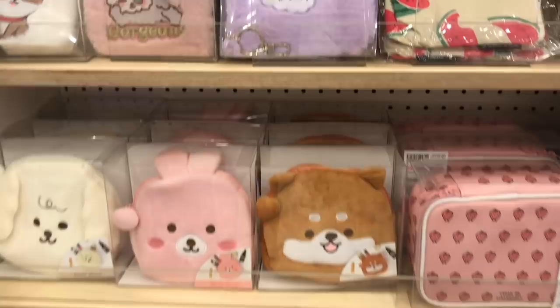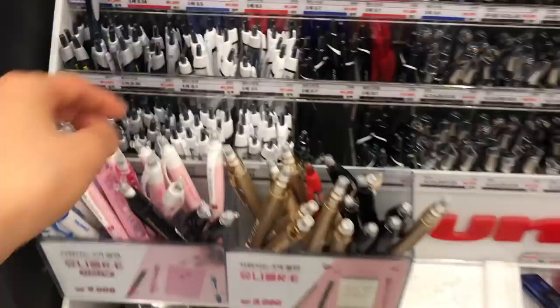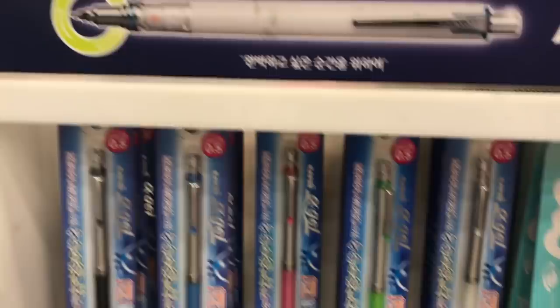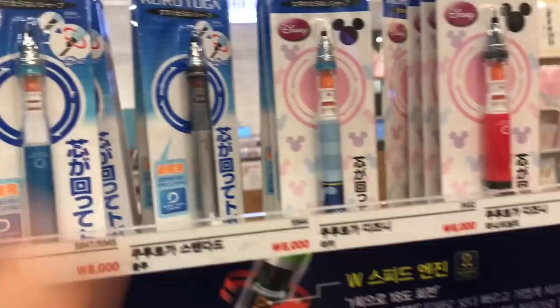I really like these hardcover zip pouches — I think they're great for putting stuff in when you travel. I don't think I've ever covered the pen section at Artbox in detail, so let's get into it. These are Japanese lead pencils where the lead rotates so it doesn't get worn out on one side too quickly — I think it's called the Kuru Toga pencil — and some have cute designs like this Mickey Mouse one.